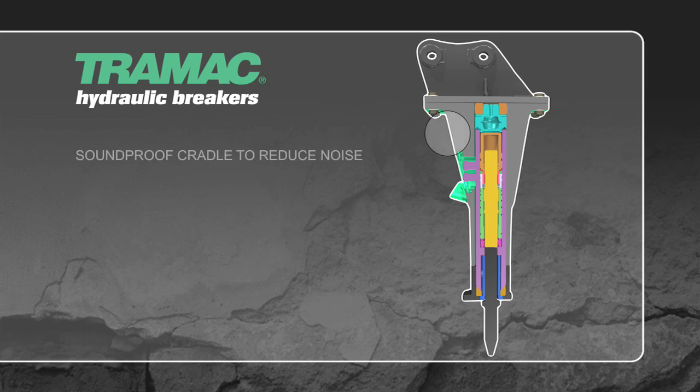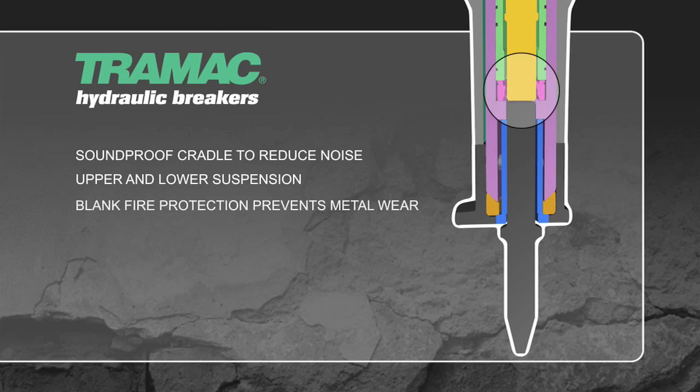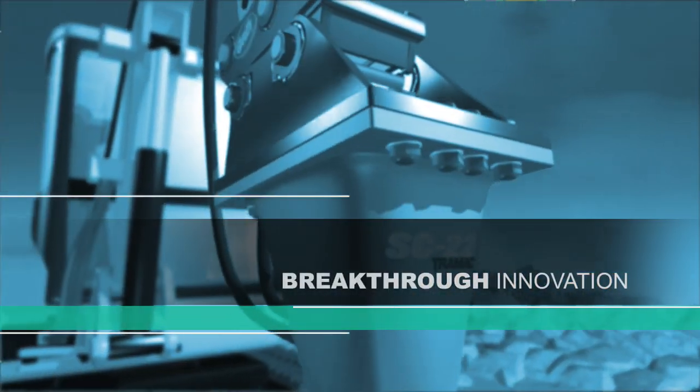A soundproof cradle with a unique upper and lower suspension system reduces noise and vibrations. Blank fire protection limits metal-to-metal contact and extends the life of the breaker. Add a wide diameter tool with a dust protection lip to shield debris, and you have a breaker that leaves others in the dust. Breakthrough innovation.